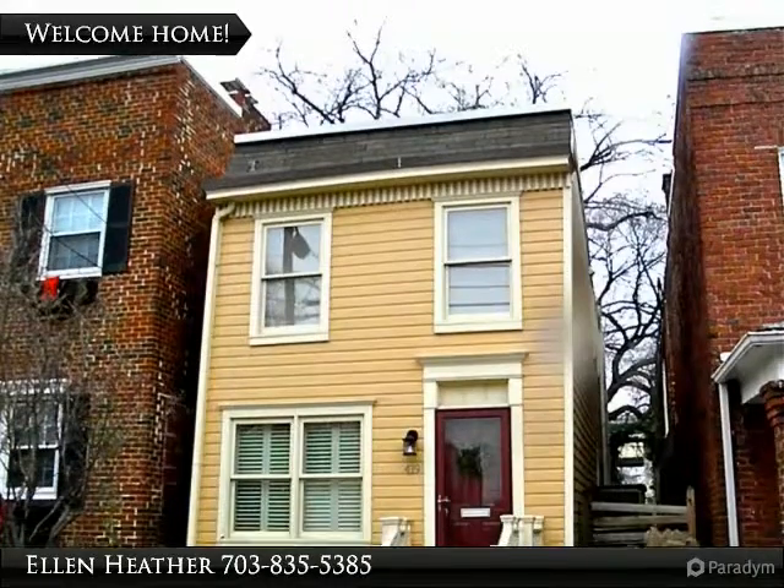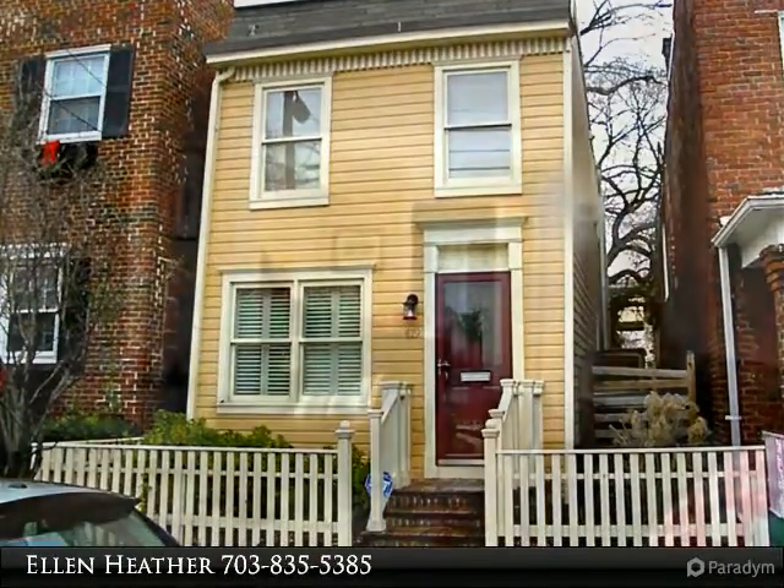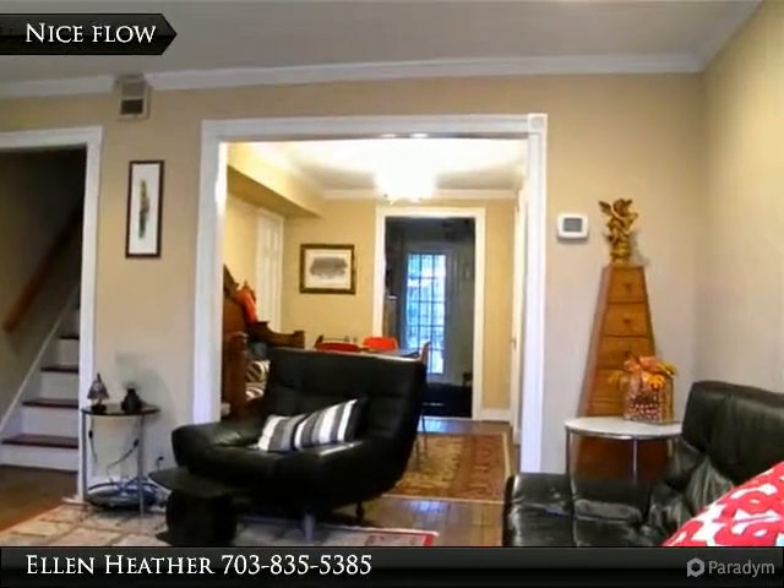Here is your chance to live in a bit of history. Charming colonial detached row house in Old Town, Alexandria, built in 1900.